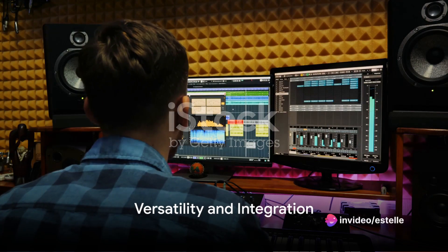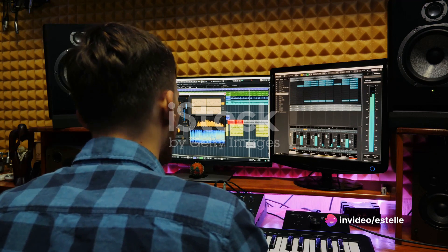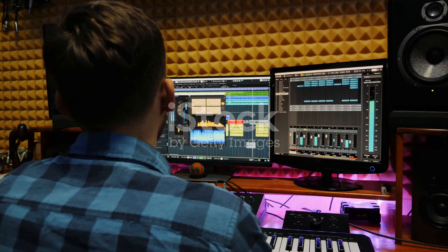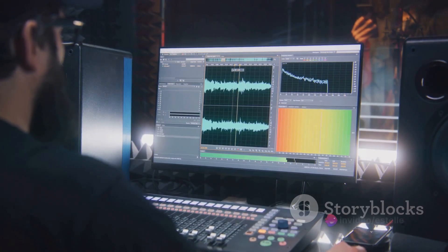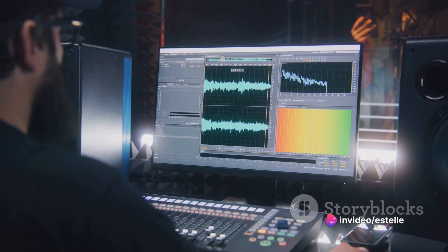Innovation doesn't stop at sound design. CableGuys plugins are known for their versatility and their ability to integrate seamlessly into various production workflows. Whether you're working in Ableton Live, Logic Pro, or FL Studio, these plugins fit right in, enhancing individual tracks and shaping entire mixes.